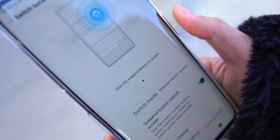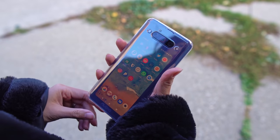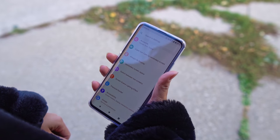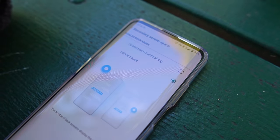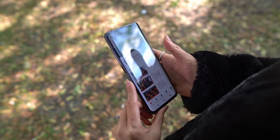You have the option to manually switch between the displays by tapping a floating button, or have it automatically switch based on how you're holding it. The secondary screen can be set to mirror the front display or, the cooler option, dual-screen multitasking.